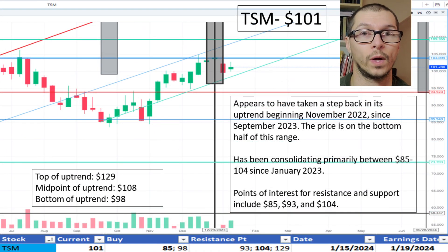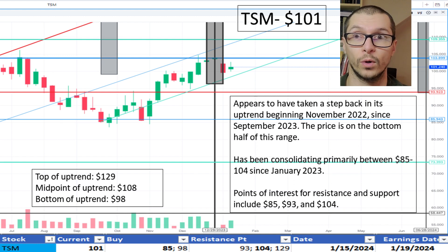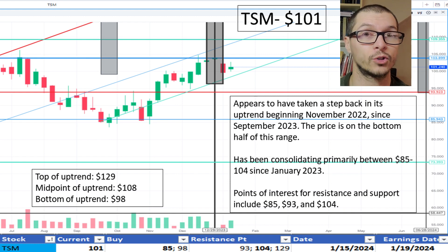Looking at TSM, $101. It's on the bottom half of the uptrend beginning November 2022. Alternatively, it has been trading primarily between $85 and $104 since January 2023. Both viewpoints appear reasonable; because of the uptrend perspective, I'm okay with the price.